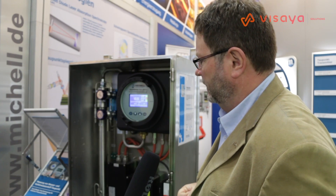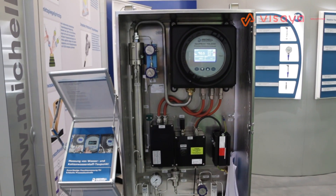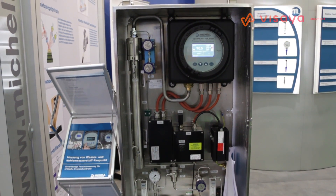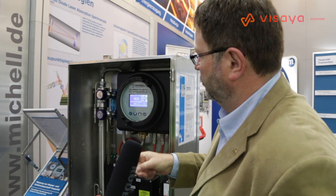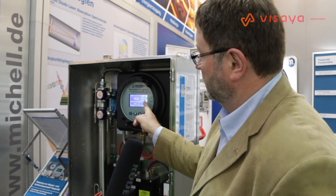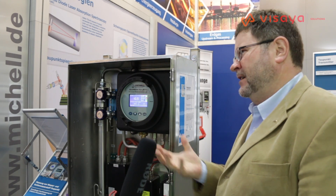This instrument was entirely developed by our company in the UK. The users can clearly see what's being displayed — the amount of moisture in the gas, even at the dew point or the absolute content in milligrams per cubic meter of moisture in a gas. These are the sort of typical measurements that gas pipeline operators and gas producers like to see.